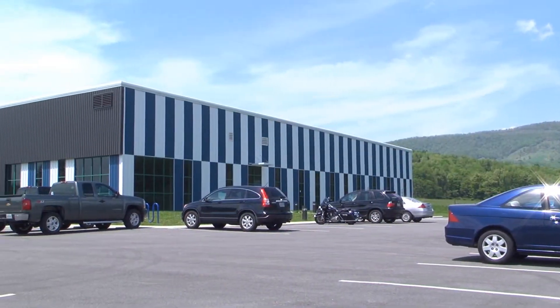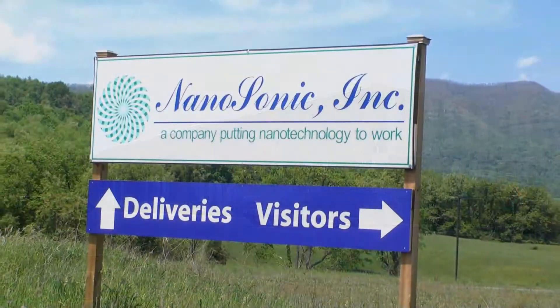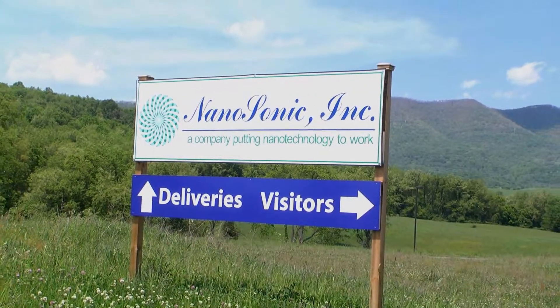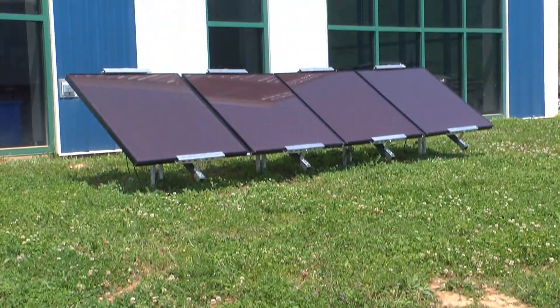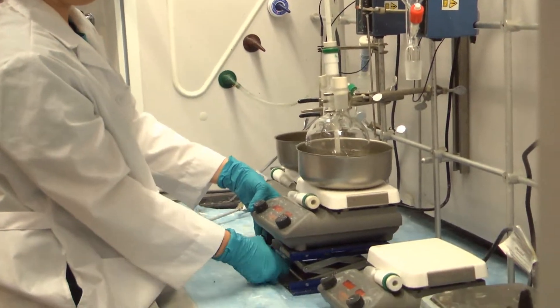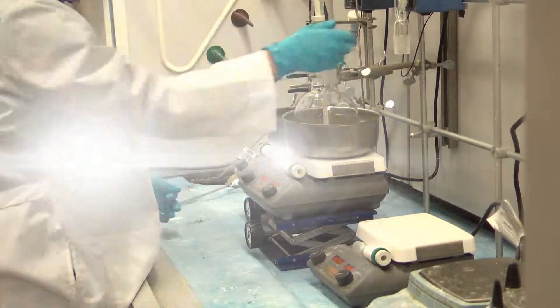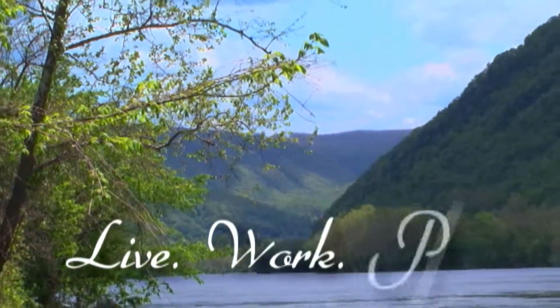We looked at a number of different places and opportunities before we came here to Giles. The combination that we liked was the fact that Echo Park is green, the fact that we had space to expand, and the fact that we were able to work closely with the county to design and build a building that did exactly what we needed. So even though we're new, we're trying to become good Giles County citizens, and we hope that other companies here do that as well.